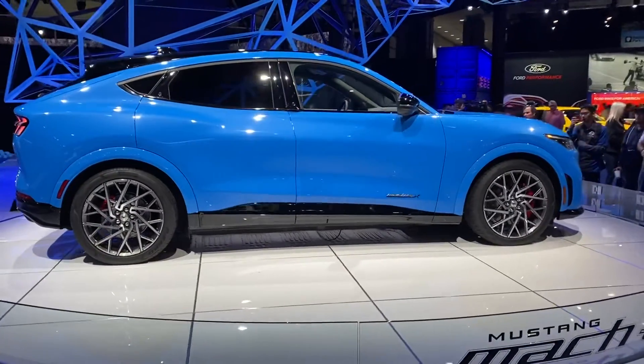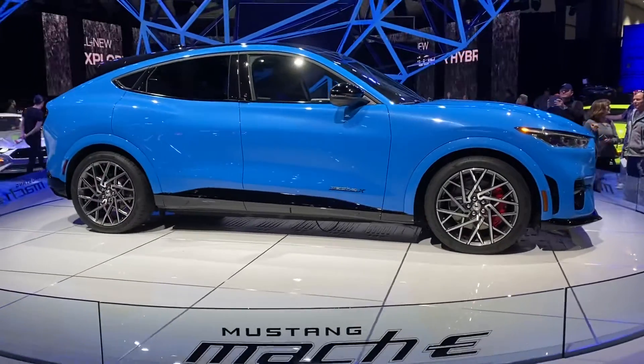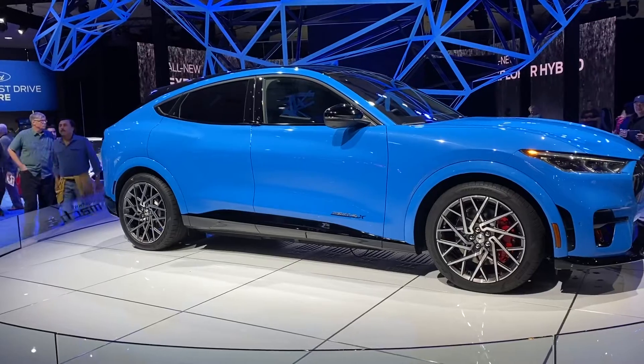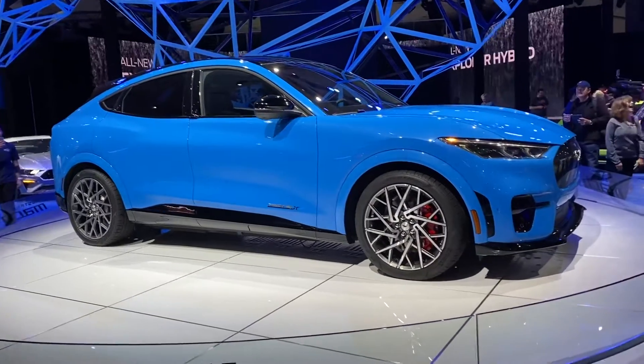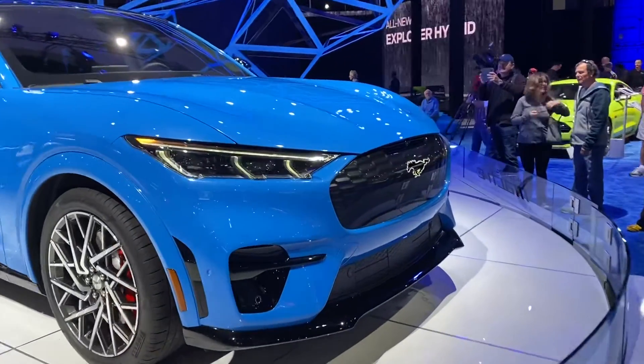I think it looks cool, looks fine. I'm more of a Tesla person, because the charging network is just phenomenal with Tesla. I wouldn't even really consider anything else unless I had to financially. That's so funny, that nose looks just like a Model S, just bigger.